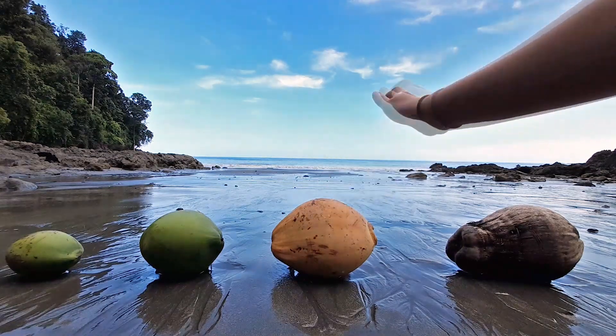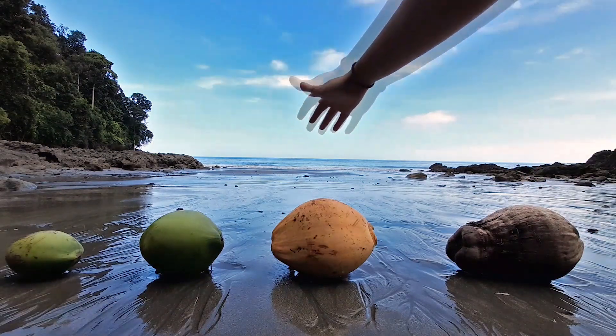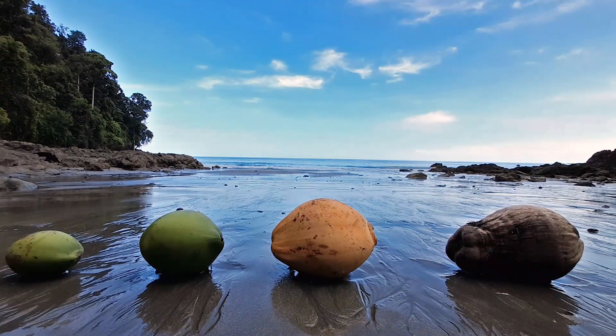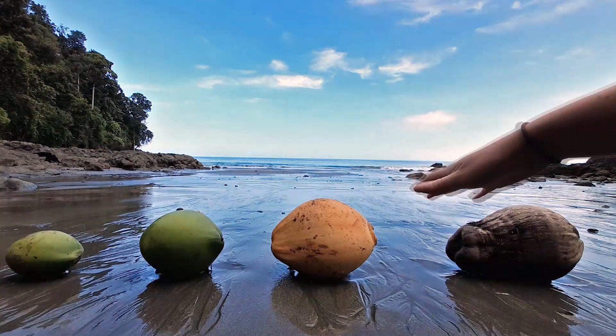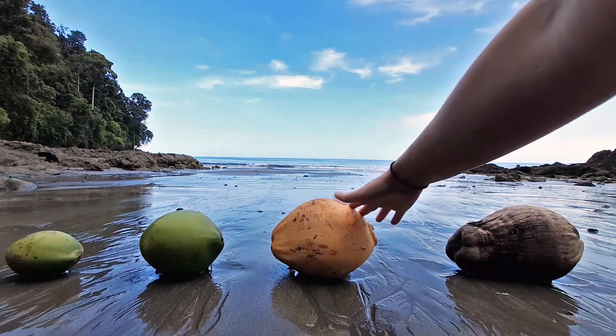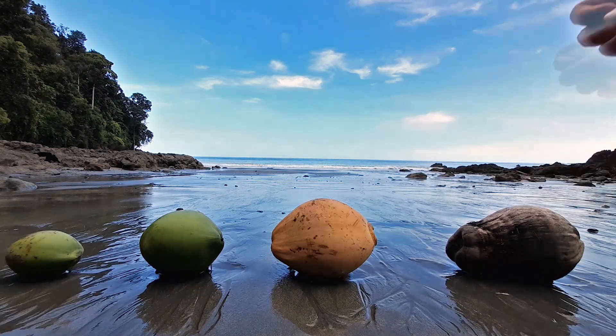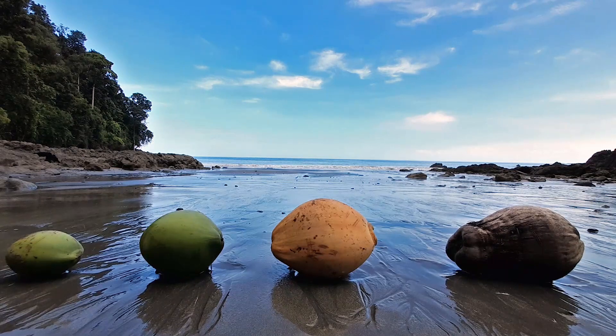Now, this coconut is a different colour. But I don't want you to think that as a green coconut grows, it changes colour — that's not true at all. You can find yellow coconuts at any stage. Green coconuts will still be green when they're big like this. It's all about the variety. But no matter what colour the coconut is when it's young, by the time it matures, it will be this hard brown fruit ready to drop off the tree.